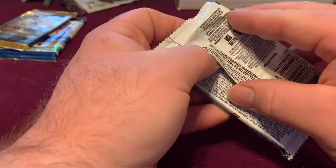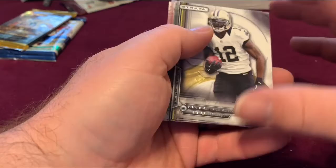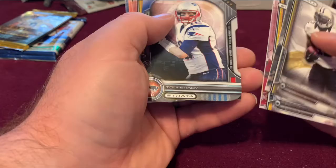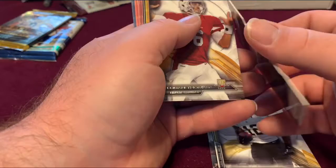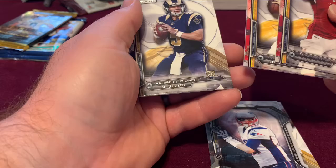Topps Strata 2014. Oh, here we go — a Tom Brady. We know everything Tom Brady right now is worth something. I love the cut of this. Logan Thompson rookie card, Aaron Murray, Garrett Gilbert.